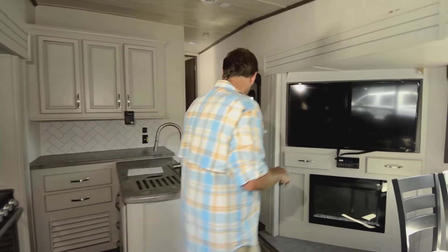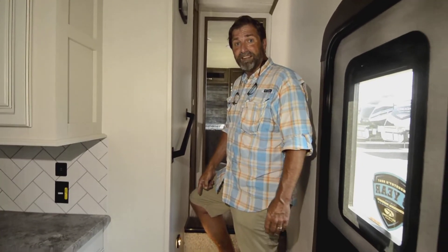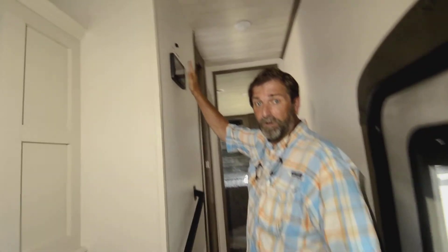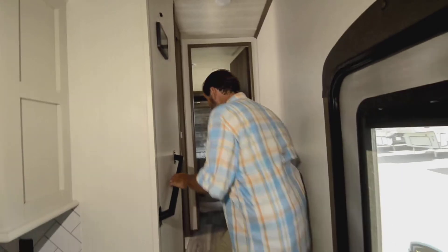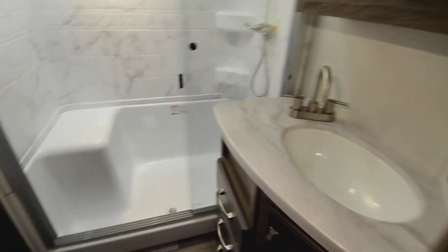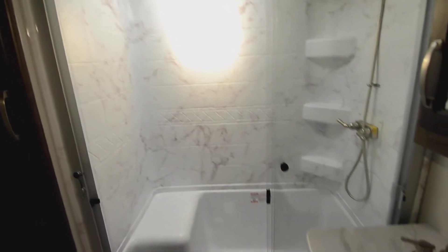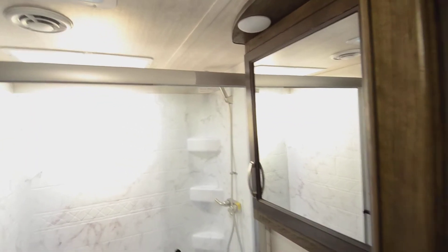Heading upstairs, there are motion sensor lights at the steps so they light up as you come up — no stumbling in the dark. The in-command touch screen controller is located right there at the top. The bathroom features a porcelain toilet, linen cabinet, towel rack, and a glass-enclosed shower with a seat, so you won't get water everywhere.